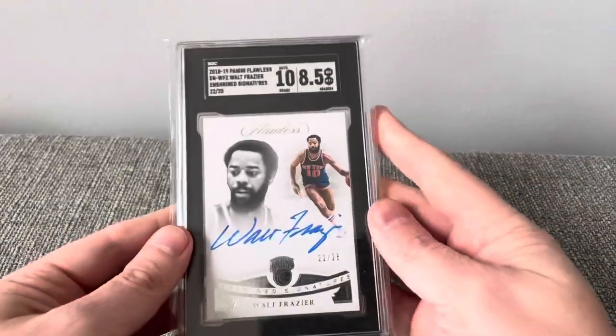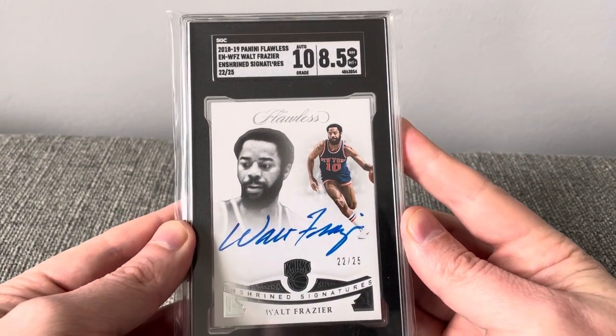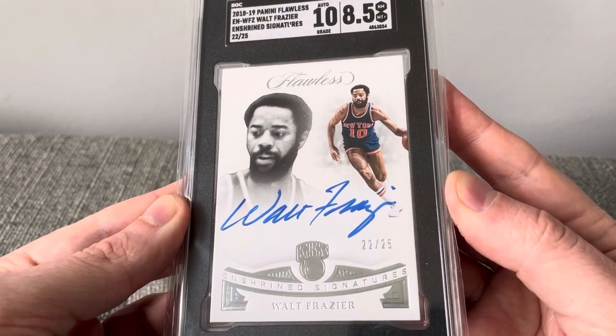And here's another guard for you — Walt Frazier, a beautiful 8.5. Really nice autograph there.